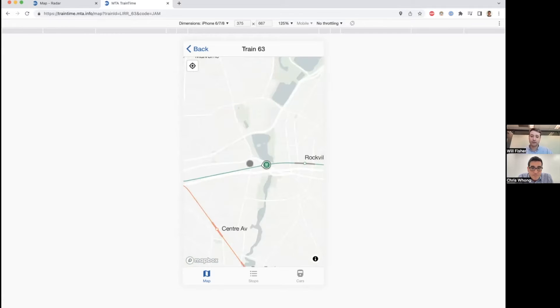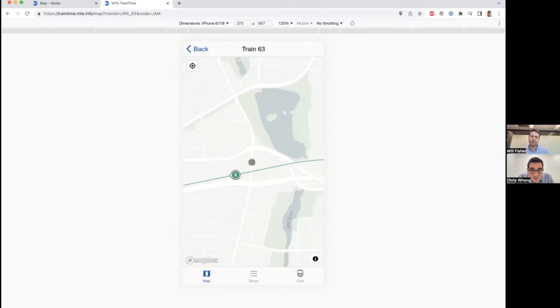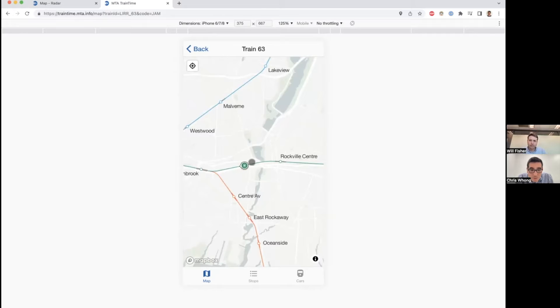If you go in close enough, you'll actually see the individual cars, because we know where the train is very precisely. That's pretty accurate — if you're in the first car and you're watching this screen, you'll see the train passing by a road at the exact same time. That's down to the second. Amazing. Is there a websocket or something bringing that information in, or is it pulling? It's pulling. It pulls every three-ish seconds, but then it extrapolates into the future. It takes the speed of the train, which we know, and figures out where it should be at this millisecond.